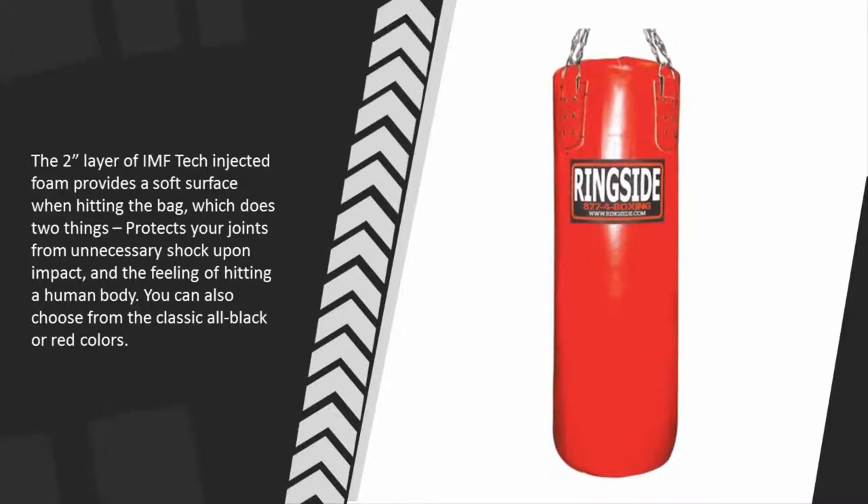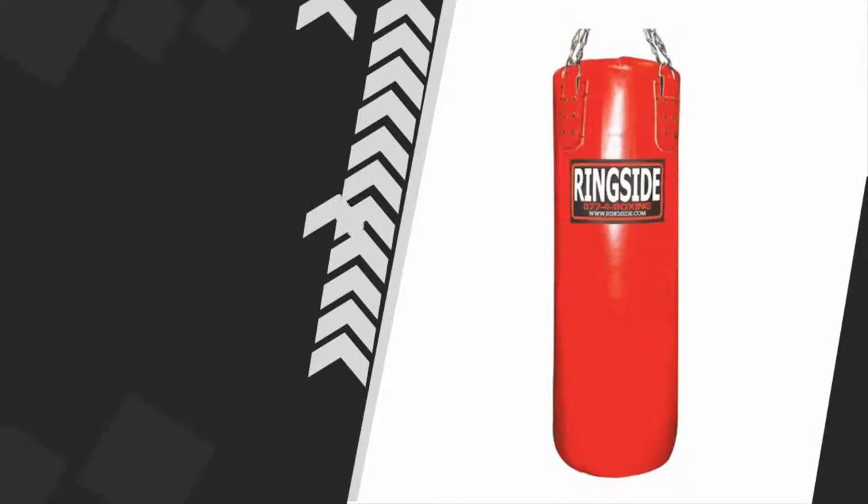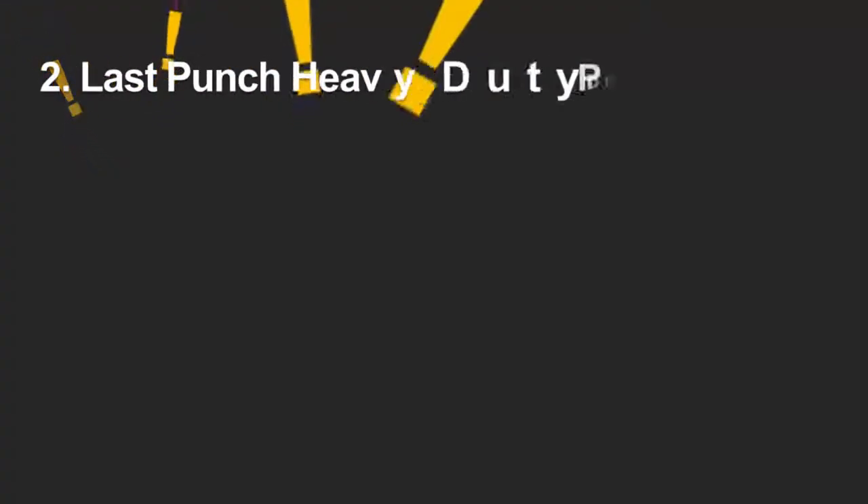The two layers of IMF Tech injected foam provide a soft surface when hitting the bag, which does two things: protects your joints from unnecessary shock upon impact, and gives the feeling of hitting a human body. You can also choose from the classic all-black or red colors.